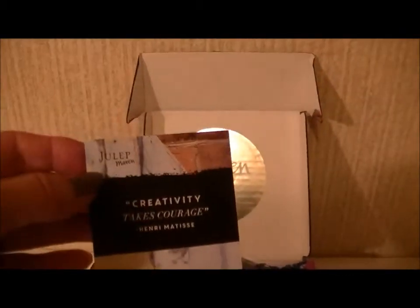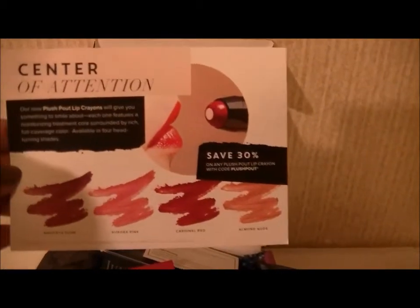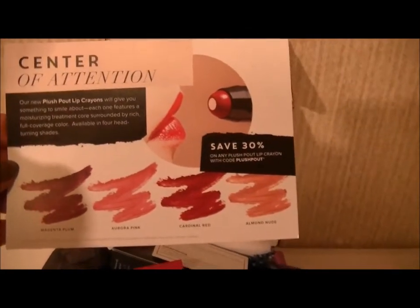There was also some cards in it: 'Creativity Takes Courage' — Henry Matisse — and the warning for the candy, and 30% off your next Julep.com order with code 'julepperk'. The last card says the Art Walk Collection. On the back it's for the Plush Pout Lip Crayon, and you can save 30% on any Plush Pout Lip Crayon. The available colors are Magenta Plum, Aurora Pink, Cardinal Red, and Almond Nude.